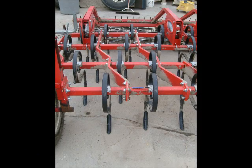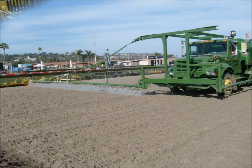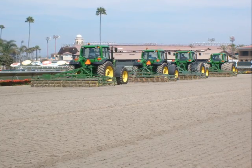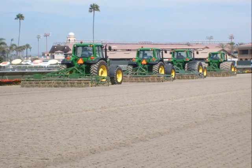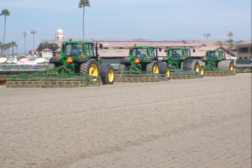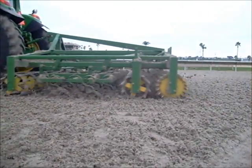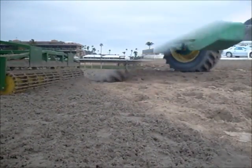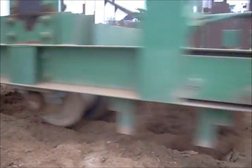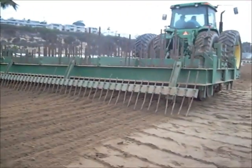Different tracks have different harrow types, harrow depths, maintenance schedules, and amount of water added. Dirt racetracks and synthetic racetracks both require maintenance, and some of their maintenance procedures are similar. Both tend to be harrowed in between races, and the harrowed depth is typically 2 to 3.5 inches.